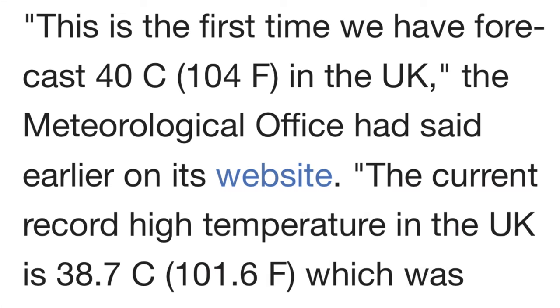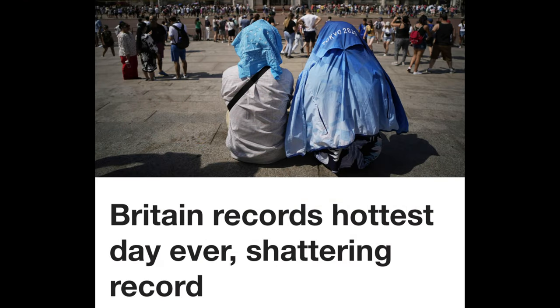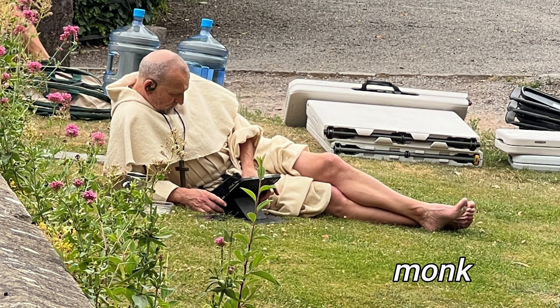The day we visited Wells was very hot — in fact, the alleged hottest day on record in Britain. It was so hot I had to pile my long mane of hair atop my head because it felt like wearing a wool scarf around my neck. It was so hot this monk had to hike up his robes and plop down on the cool grass next to several kegs of cool water to survive.